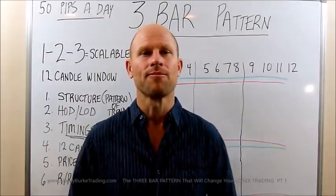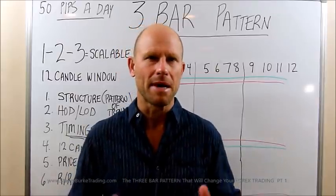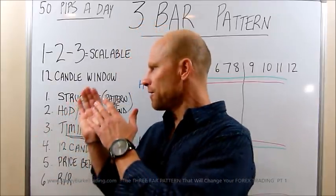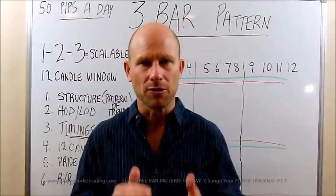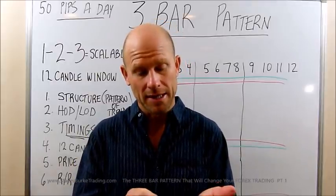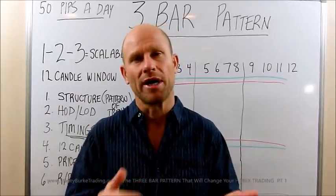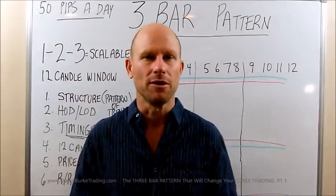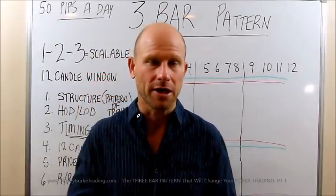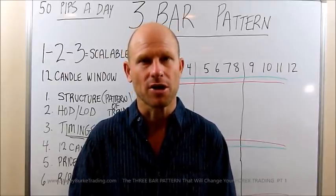Doesn't mean you're going to get all of them. The understanding is that the more you study this and master your craft, the more you simplify all these little steps. Number one, to keep you away from trying to scalp and take trades that could trap you into a losing position — which damages your psychological capital and obviously possibly your financial capital.